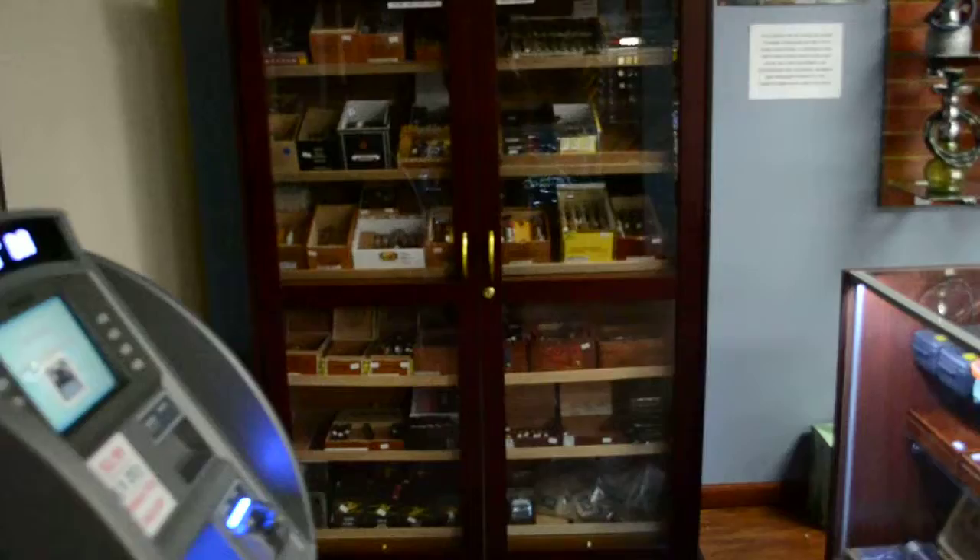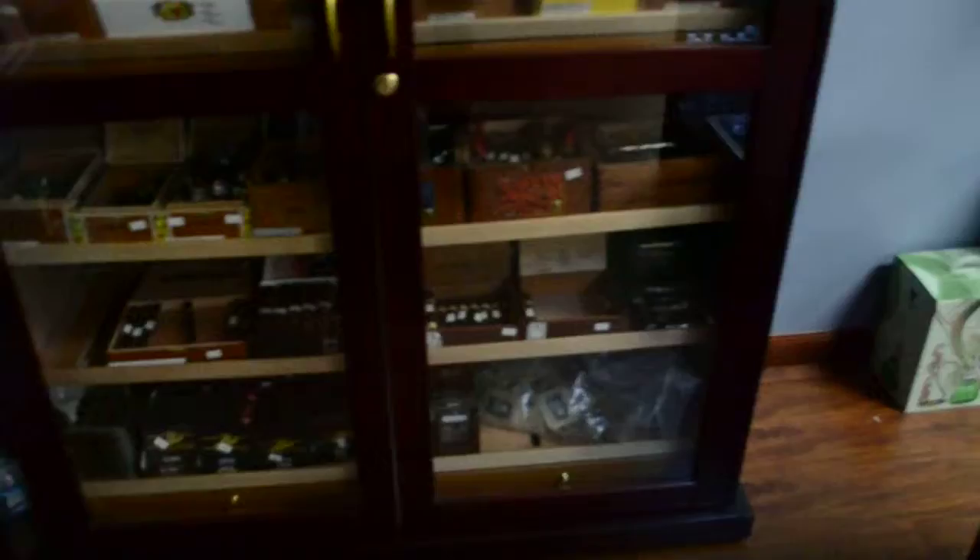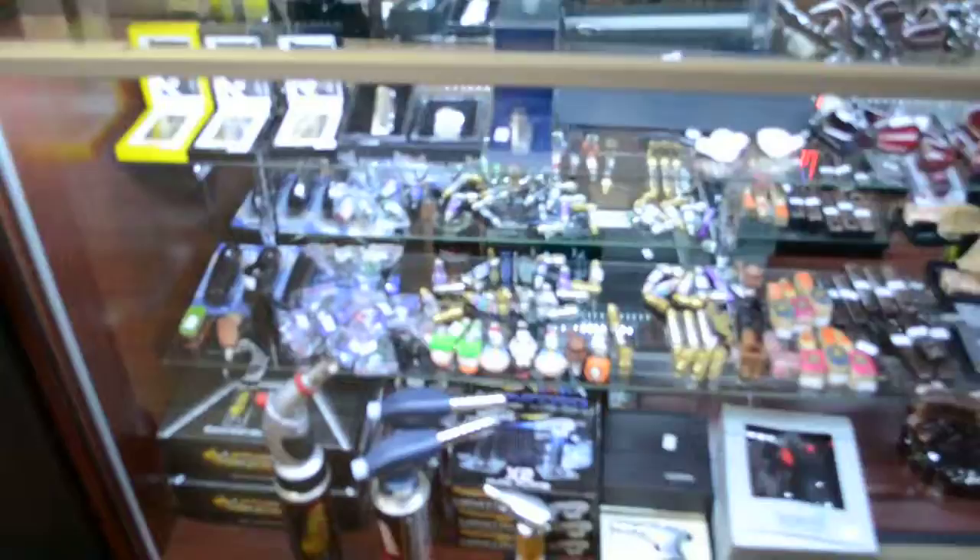So as soon as you walk in, you got your cigars. We have over 30 different types of cigars — from mild, robust, whatever you'd like. Then we got torches on the other side for your cigars.